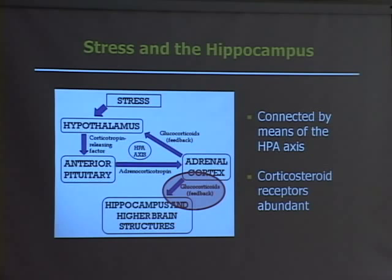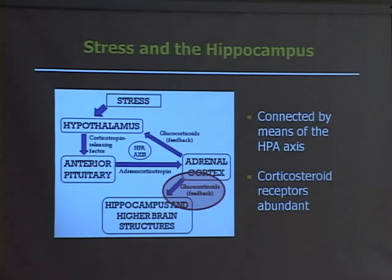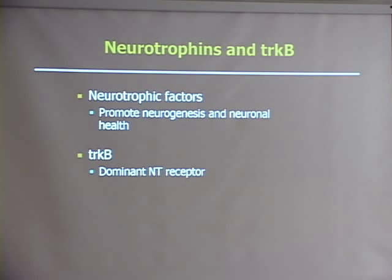There are certain factors that can produce beneficial effects in the hippocampus — this is the other side of our project. Specifically, neurotrophic factors promote neurogenesis, so the birth of new neurons, and neuronal health. TrkB, which is the receptor we're looking at, is the dominant neurotrophic receptor in the hippocampus.